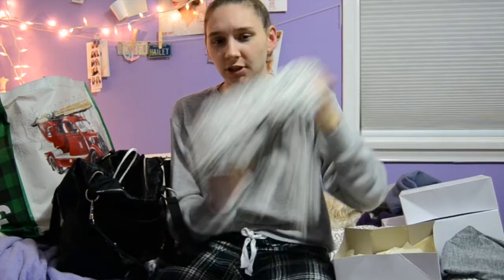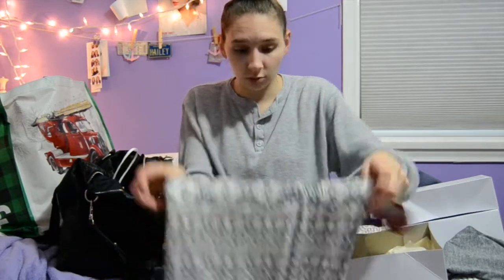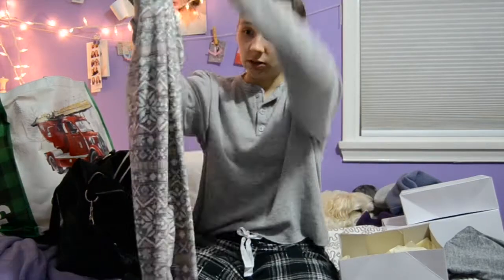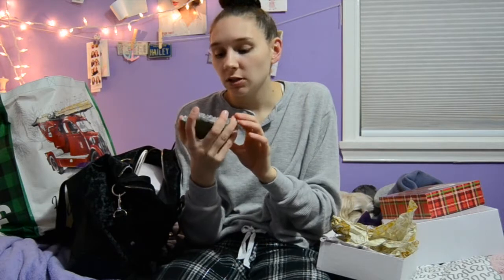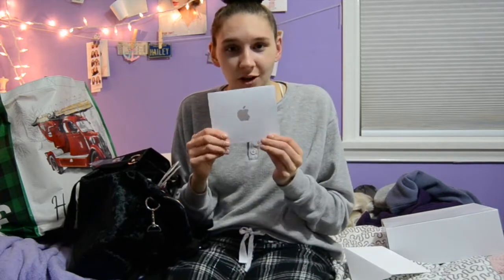We also got these leggings that are really soft. Then there's this crystal from Urban Outfitters — I always send people pictures of these, I just love them and pin them on pictures all the time. I'm really excited, and I got one in purple, my favorite color. The last thing in here is an Apple gift card from my cousins who live far away.